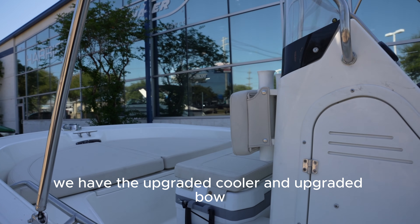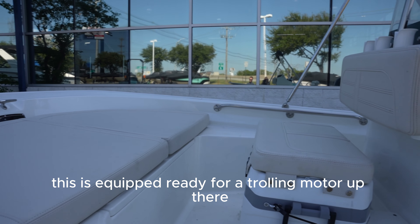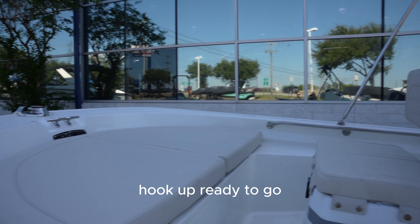You have the upgraded puller and upgraded bow seating up here at the bow. This is equipped right and we're ready for a trolling motor up there. Lookup's ready to go.